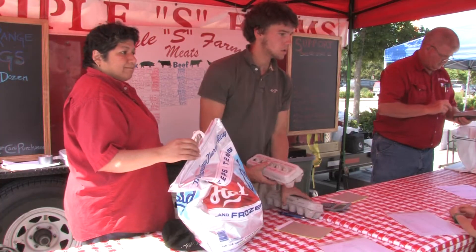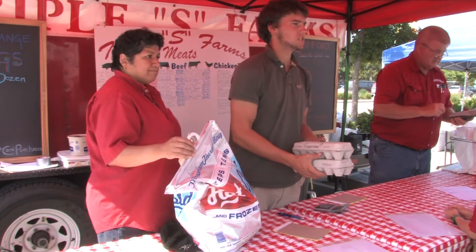Welcome to Market Menu, your weekly update on what's fresh, what's new, and what you can expect to find this Saturday, August 30th. I'm Natalie Kenny Marquez, and I'm the director of Urbana's Market at the Square.